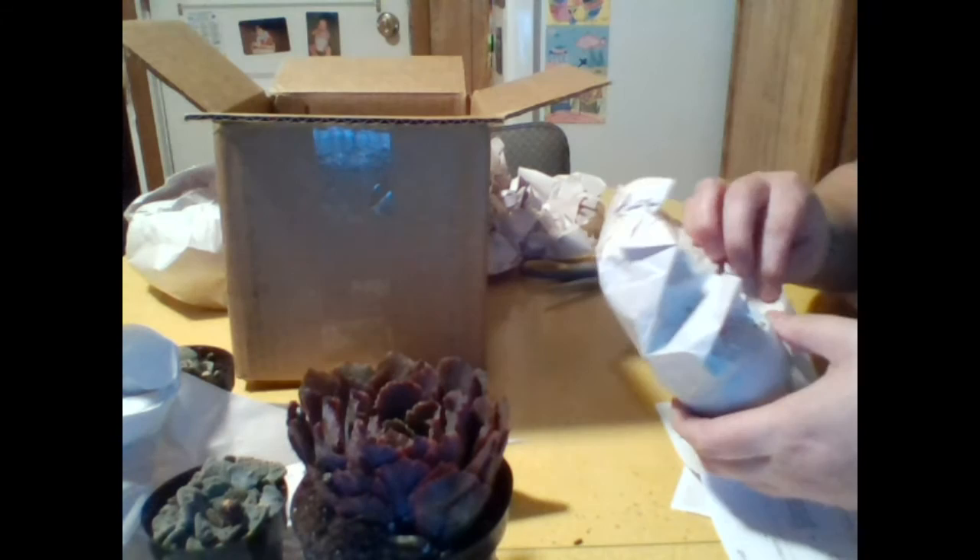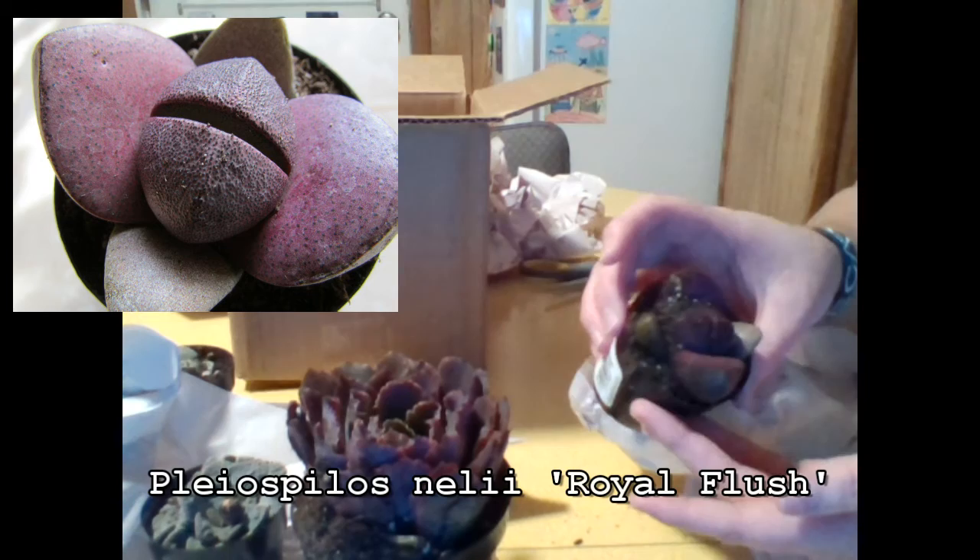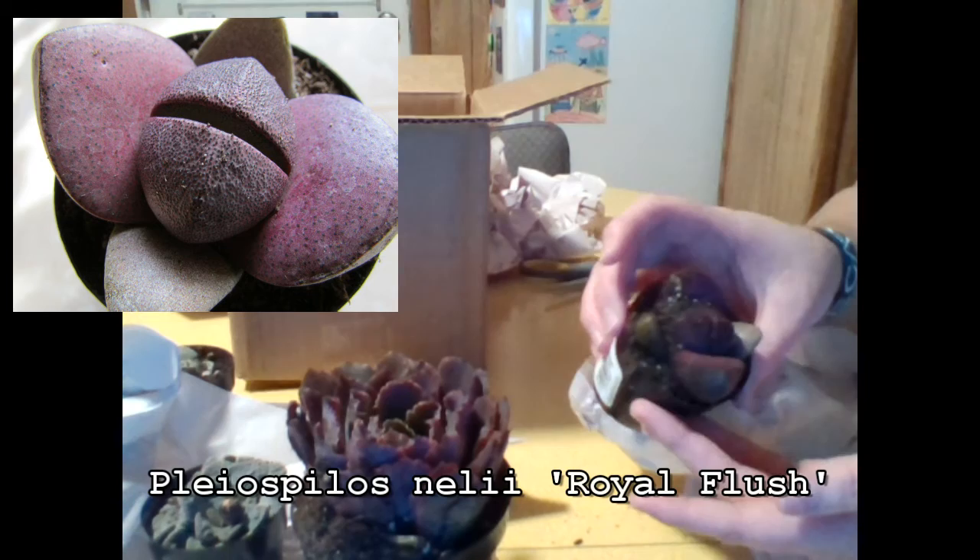Since there's only one plant left to unwrap, I know this is the lithops that I ordered. I'm so excited. Here it is — my purple lithops. Its name is Pleospilos Nellii Royal Flush. It's actually plum purple, and I love it.